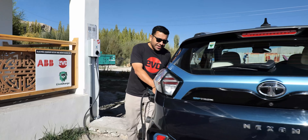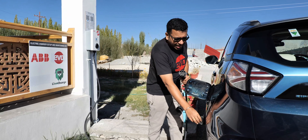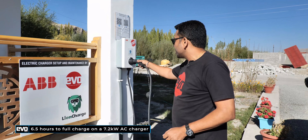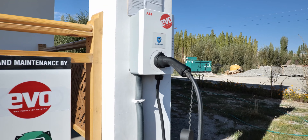Leh has the added convenience of AC chargers at a bunch of hotels — this one set up by Lion Charge at Fortune Resorts in Spitup. The Nexon EV Max takes six and a half hours for a full charge on the 7.2 kilowatt AC charger. And we need all the charge we can get because today is going to be a really long day.